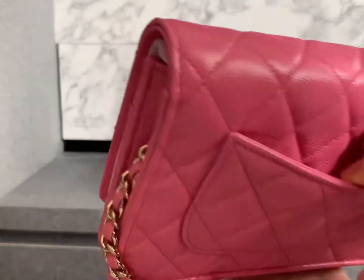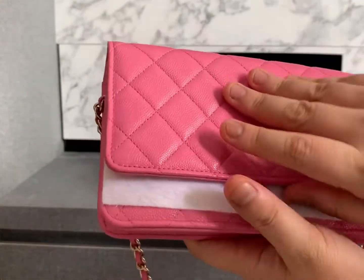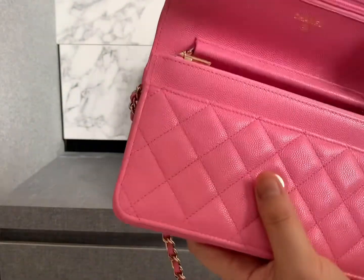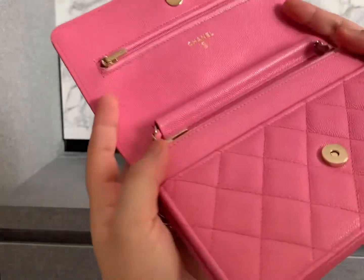I haven't had a WOC from Chanel before, but I have the LV Wallet on Chain, which is also in pink with printed leather. That one is quite nice too, but I'm thinking of selling it because I think one WOC is enough.